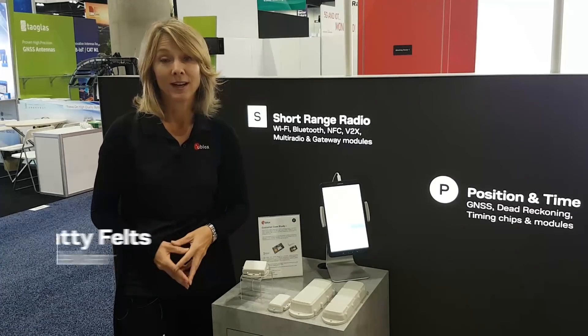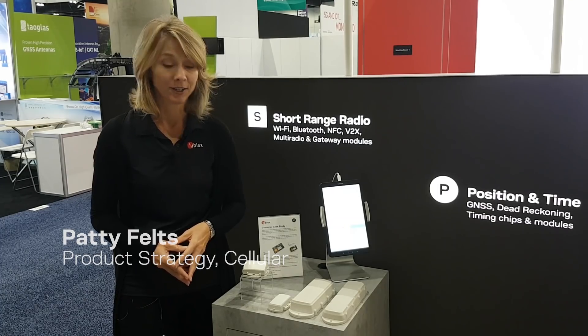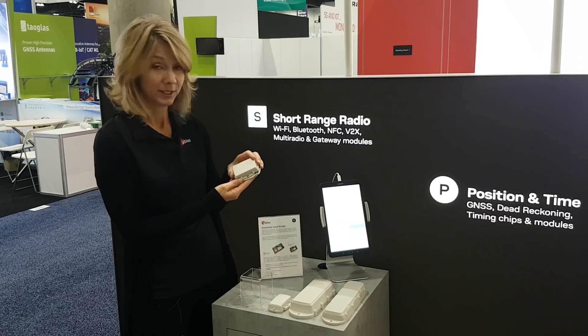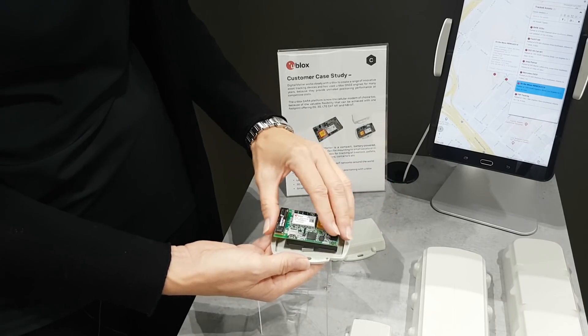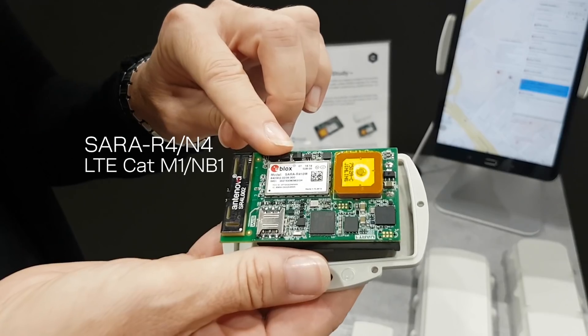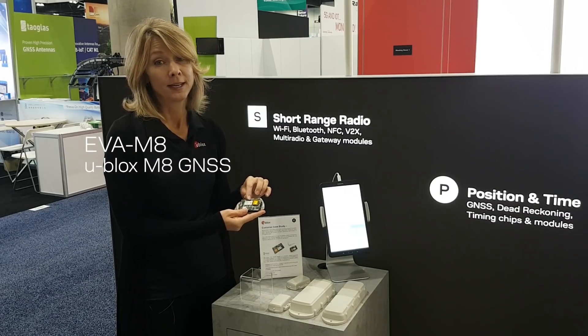Today I'd like to show you an example of innovation, and this comes from our customer Digital Matter. This is a tracking device called the Yabby. It's really compact, it works off just three AAA batteries, and it also works with the Sierra R4 LTE Cat M1/NB1 module and our high-precision Eva M8 GNSS.